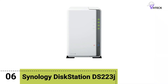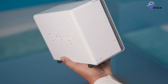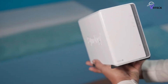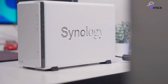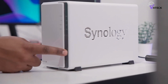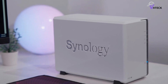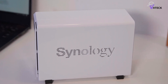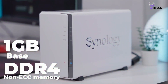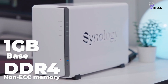Number 6: Synology DiskStation DS223J. The DS223J, while not boasting high-end hardware, effectively serves its purpose, especially when utilized with Plex. Users can effortlessly install the native Plex client to stream their media content across various devices on their home network. However, it's important to note that the Realtek hardware in this model lacks transcoding capabilities, which may limit the versatility of media playback in some scenarios.